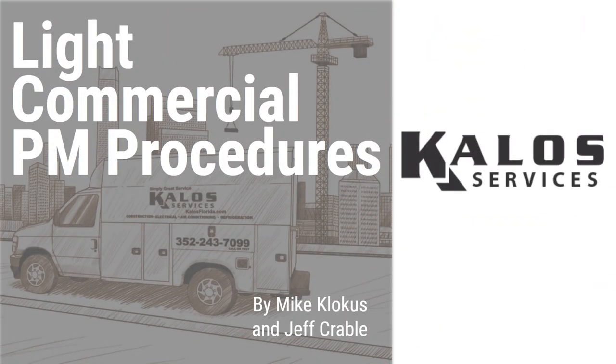Thanks for everybody online and in the room. This is our sixth or seventh of these classes, and it's high-value because commercial maintenance agreements and preventative maintenance are really a part of our business. Getting commercial maintenance right is an enormous part of having a successful business at Kalos, and it's an area of harvest that we want to continue to grow.